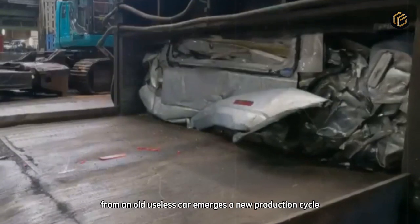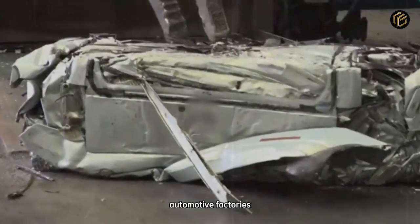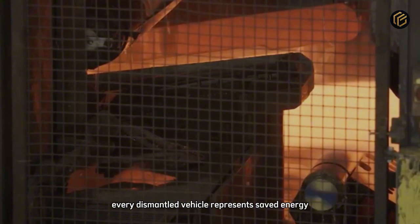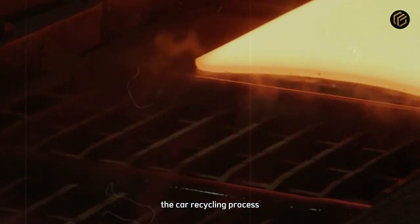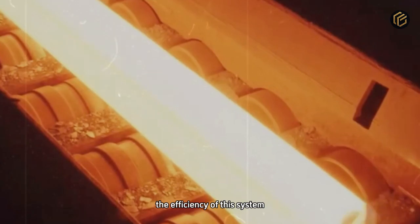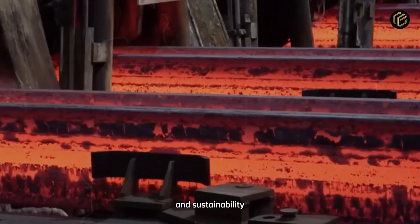From an old, useless car emerges a new production cycle. Recycled steel moves to construction plants, automotive factories, and steel mills that shape the future using materials from the past. Every dismantled vehicle represents saved energy, reduced emissions, and preserved natural resources. The car recycling process is more than an industrial operation — it is a key mechanism of the modern economy. The efficiency of this system shows how modern manufacturing can balance technology and sustainability.